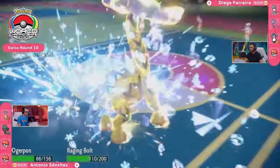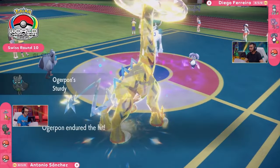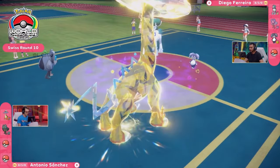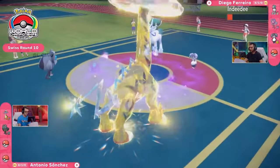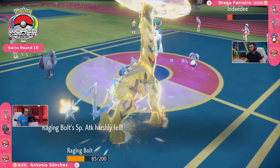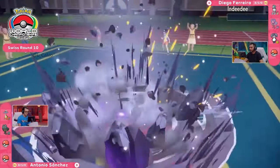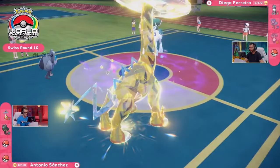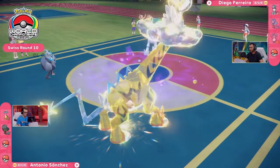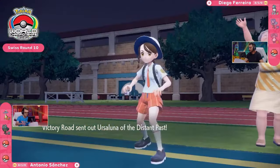Both of these Pokémon are going to take a decent chunk of damage. Ogerpon, with its Sturdy ability, is going to hold on for this next attack and also be able to deliver another blow. The Dragapult Meteor is going to get redirected away. The Indeedee is not going to be knocked out quite yet, but this Raging Bolt has just been so instrumental in this matchup for Antonio. And while this Ice Rider Calyrex has the opportunity to attack again, that's another knockout — two moves and two KOs coming through for this Cornerstone Ogerpon.